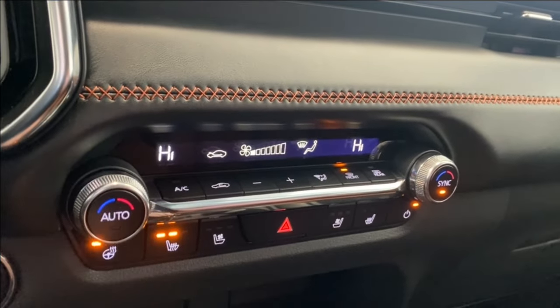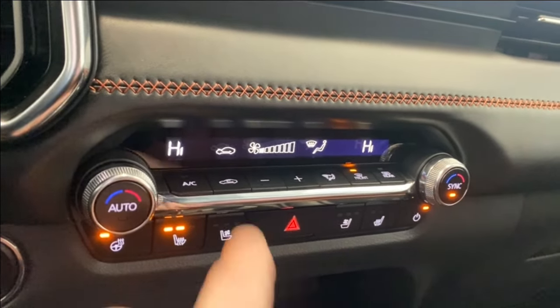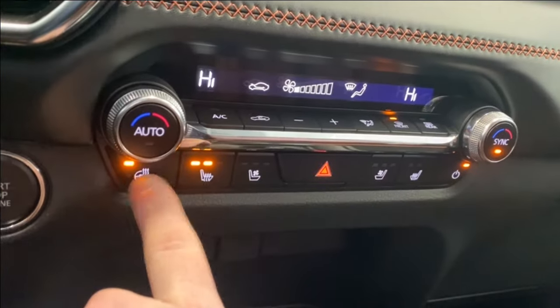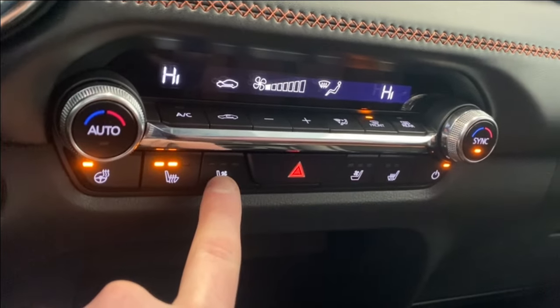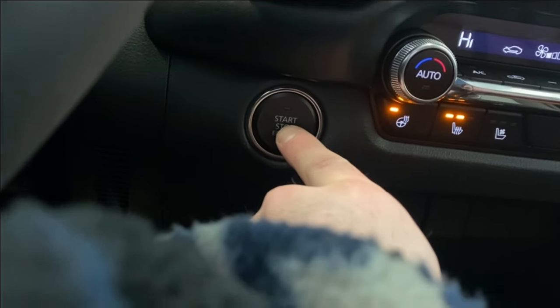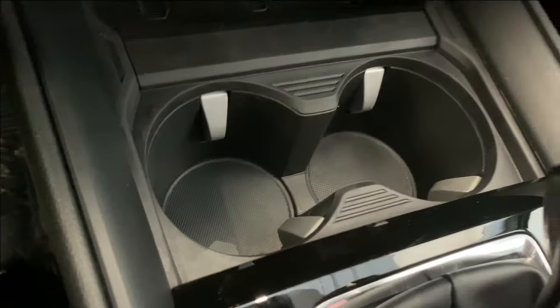Moving on down, you have dual-zone automatic climate control with an AC button, all fan controls, front and rear defrost, heated seats for driver and passenger, and ventilated seats for both as well. There's also a heated leather-wrapped steering wheel, start/stop engine button, two cup holders, and the My Drive mode — give it a flick and you have sport, normal, and off-road modes.